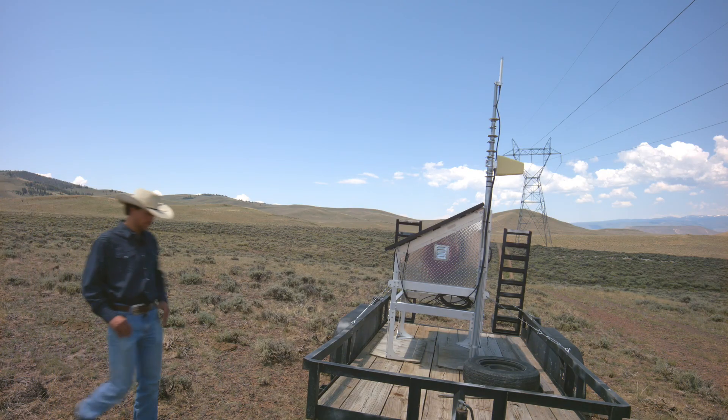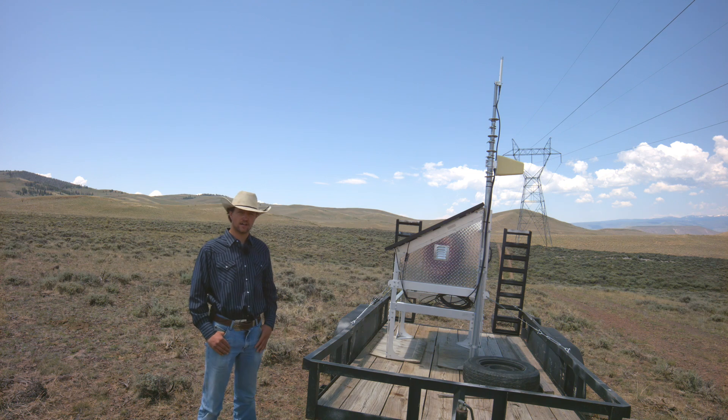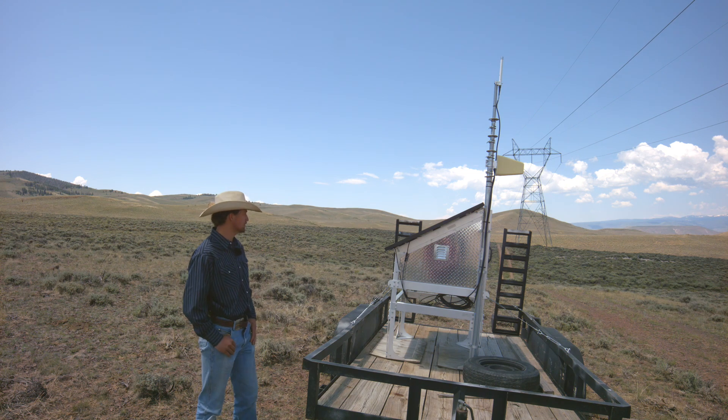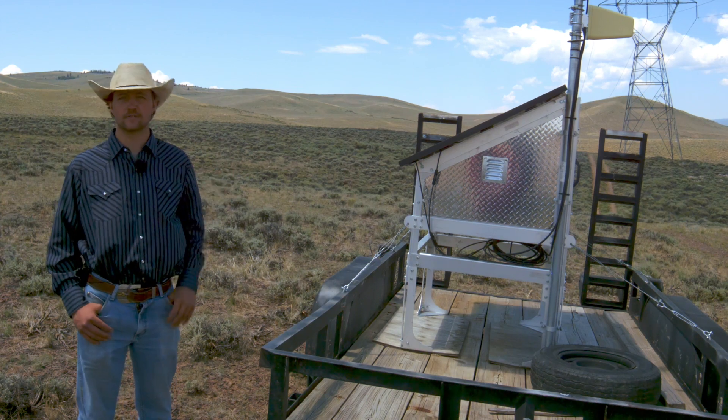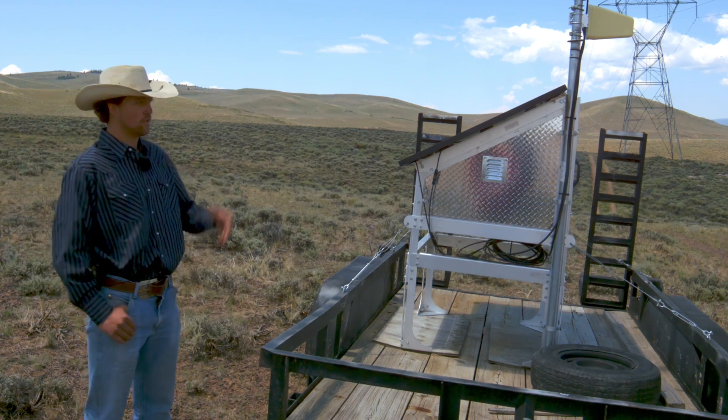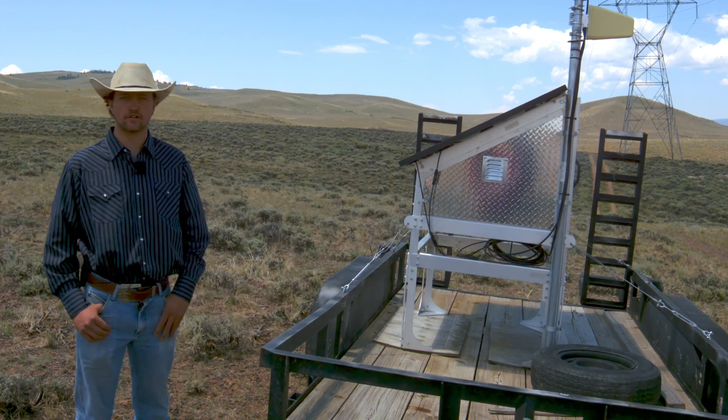Here we have the tower used for virtual fencing. This piece of technology is probably the most important other than the collars put on the cows. It receives a signal from a cell phone tower, and when we transmit data from the computer to build a virtual fence